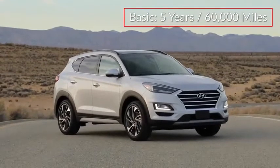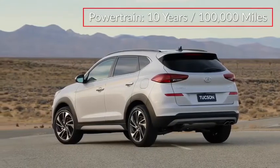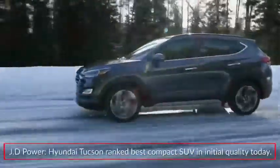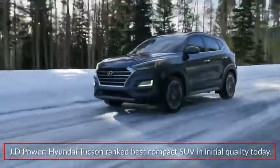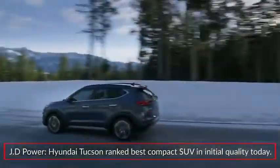The Tucson is backed by a five-year 60,000-mile basic warranty and a 10-year 100,000-mile powertrain warranty. In 2020, J.D. Power's U.S. Initial Quality Study ranked the Hyundai Tucson as the best compact SUV in initial quality.